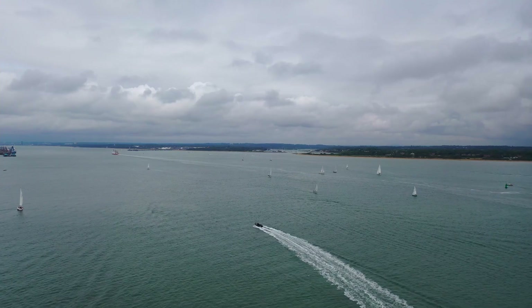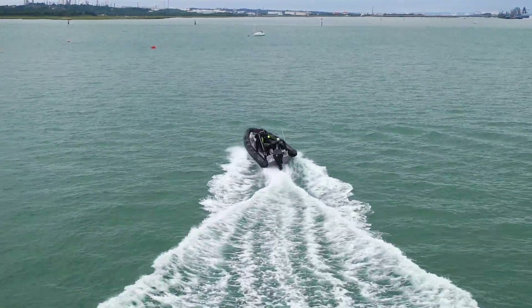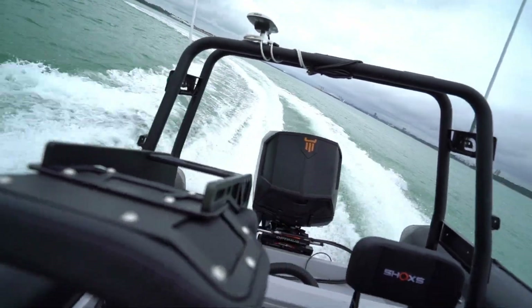The Dometic 360 joystick steering system has been validated for the range of Ox outboards. This ensures precise steering and manoeuvrability in close quarter manoeuvring.